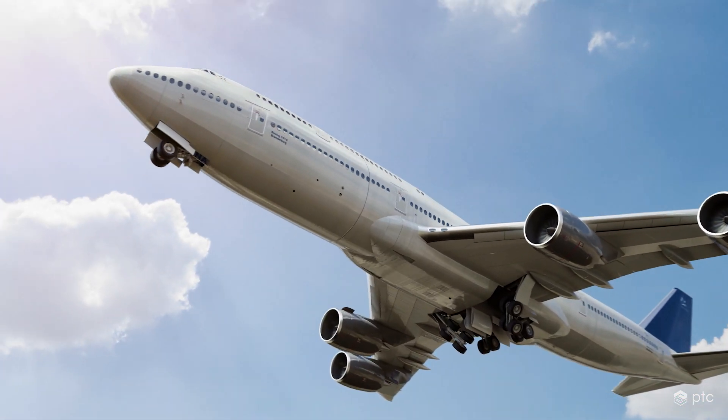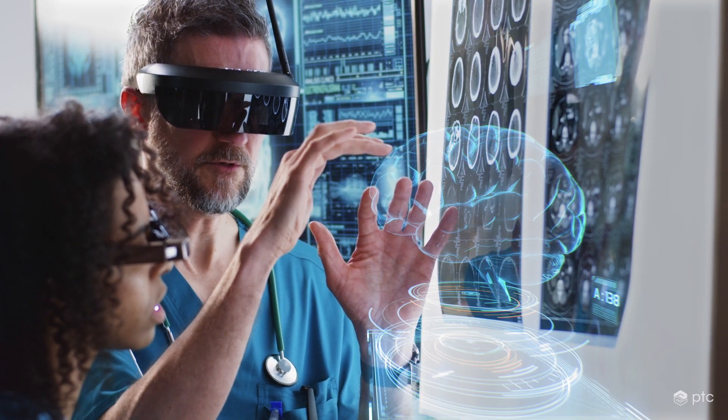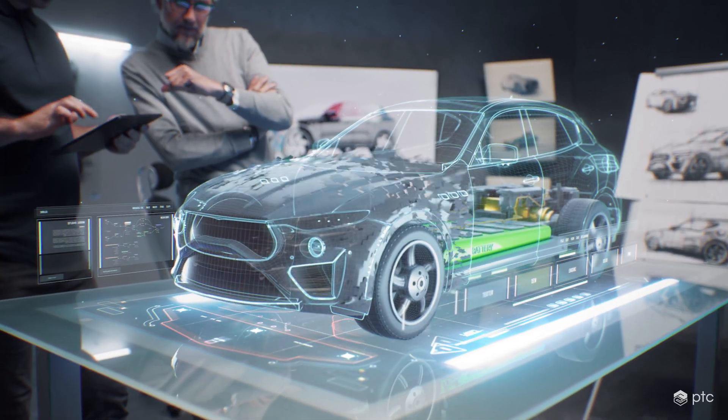Unlock the true potential of lifecycle-wide traceability, collaboration, and efficiency with Codebeamer, and develop better products faster.